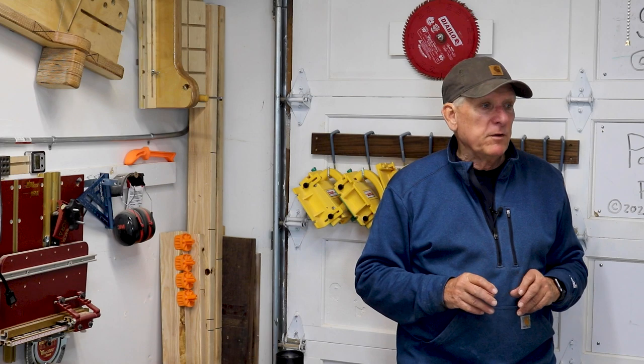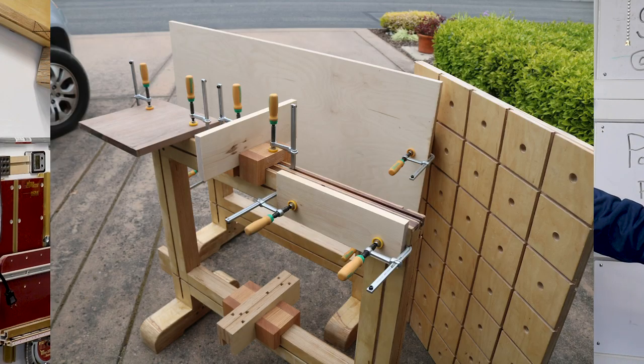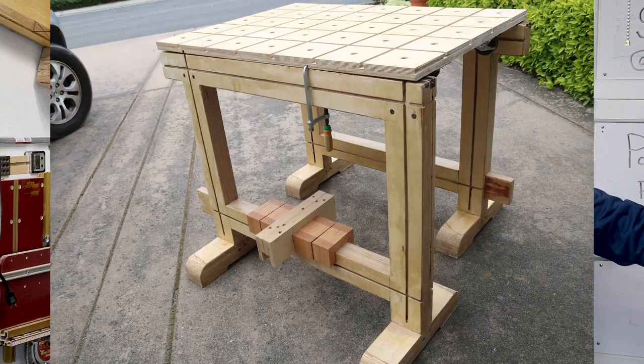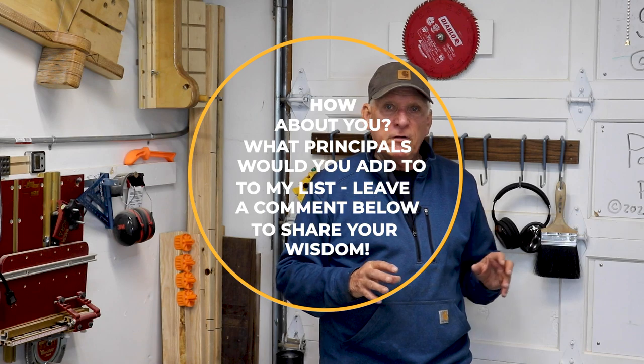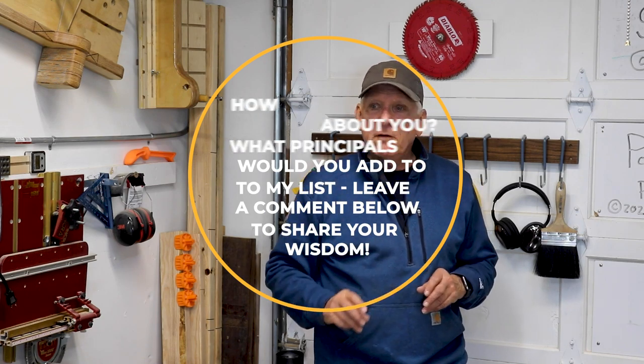Principle number seven: make sure you have a pair of sturdy, beautiful saw stallions. That's a pair of sawhorses, trestle style — in my case with Micro Jig Match Fit dovetail grooves all over them so that they're very versatile. Those are my seven principles.